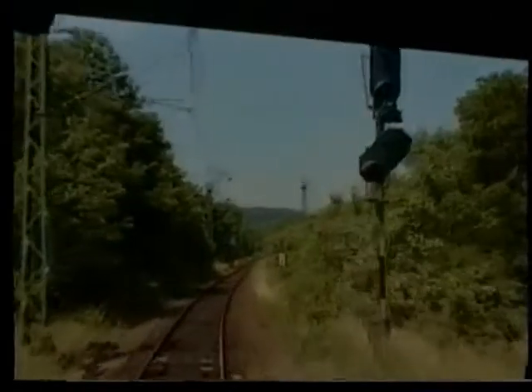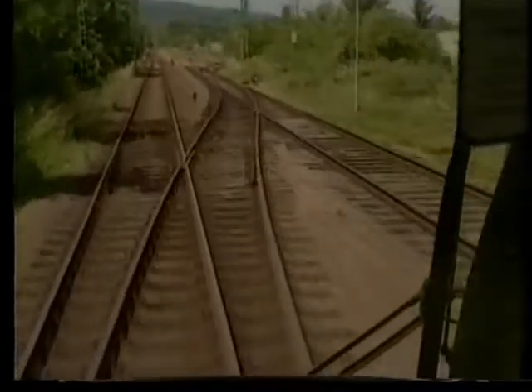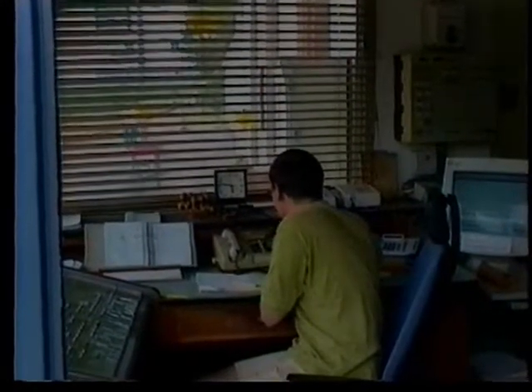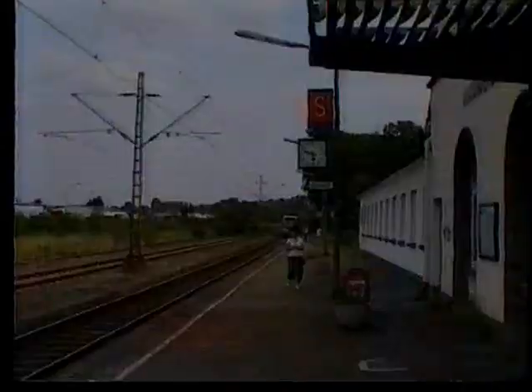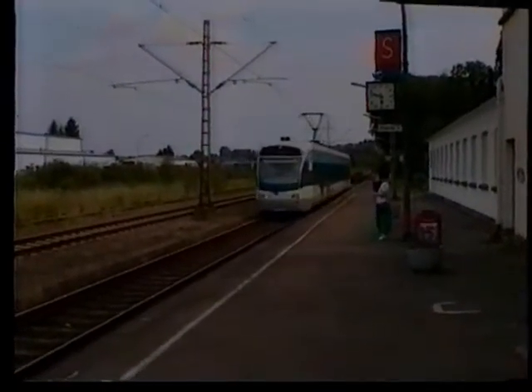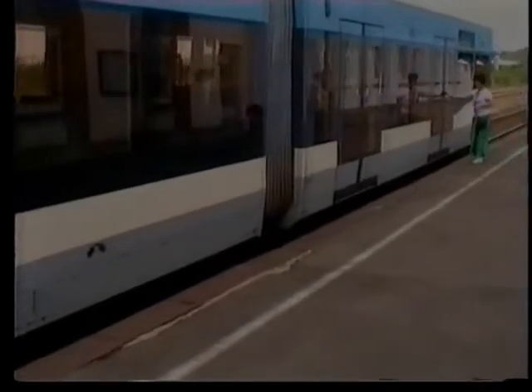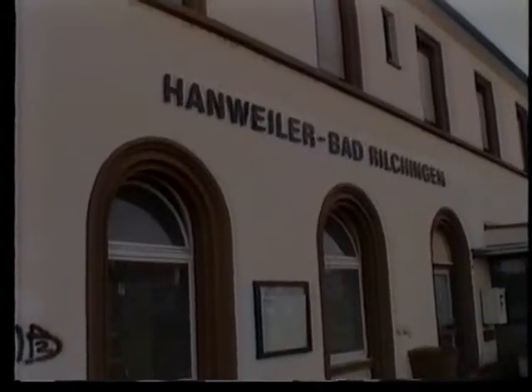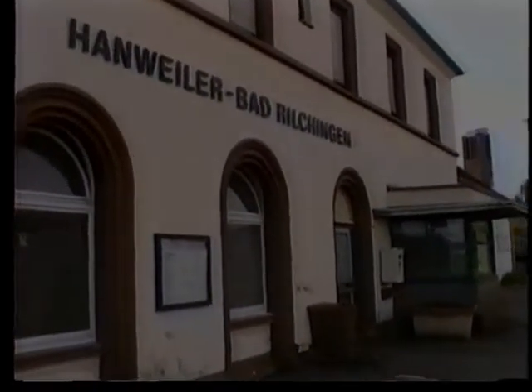A German signal and the back of a French signal for the opposite direction. Signal operation is by Deutsche Bahn.